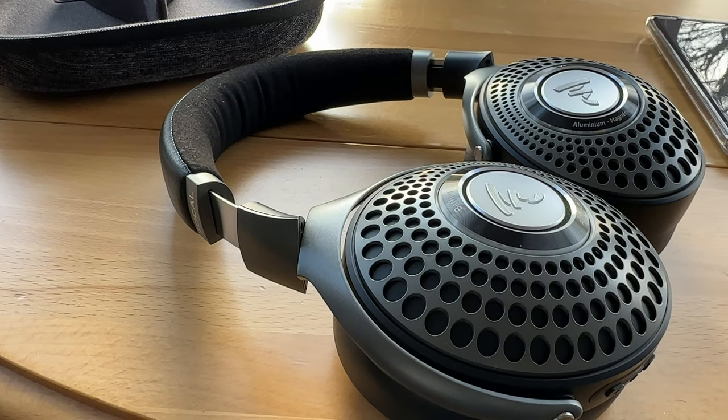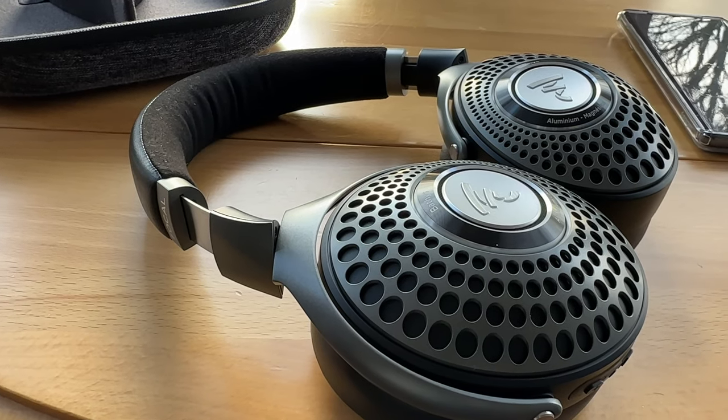You do get a nice hard case with them and the headphones fit really well in there, so they don't jiggle around in your bag. As you can see, there is a compartment to put the cables in as well. So let's get on to the second aspect, which is technology.